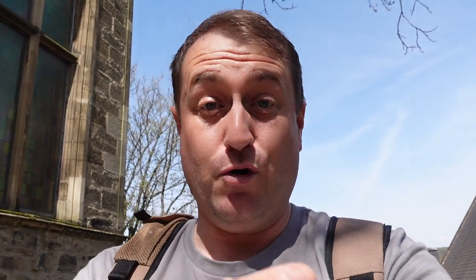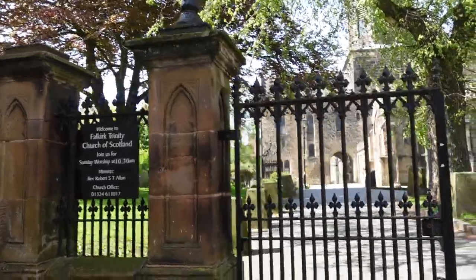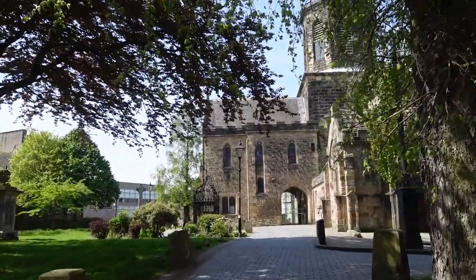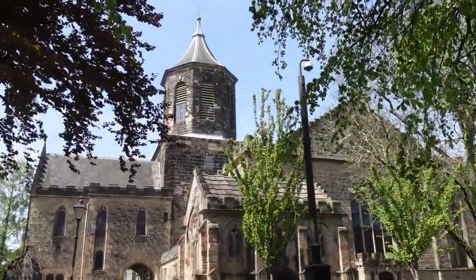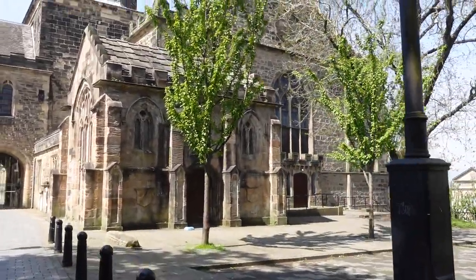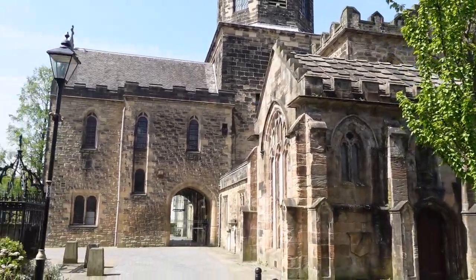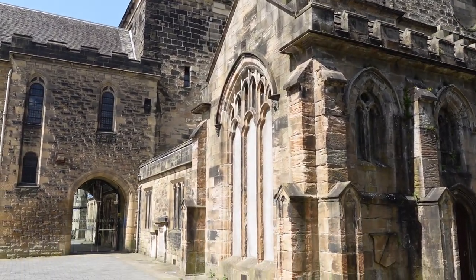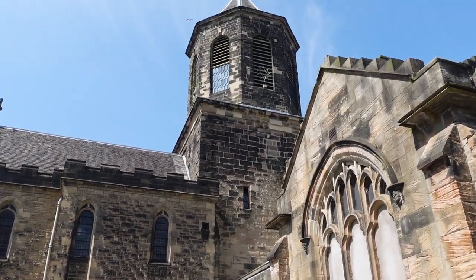I am at Falkirk Trinity Church. I'll find out more information in a moment and bring it to you. I am here to see a very famous name in the past and history of Scotland. So let's have a look around and have a fun day. Walking now into the church premises, I am here to see Sir John the Graeme, who was friends and fought alongside Sir William Wallace.